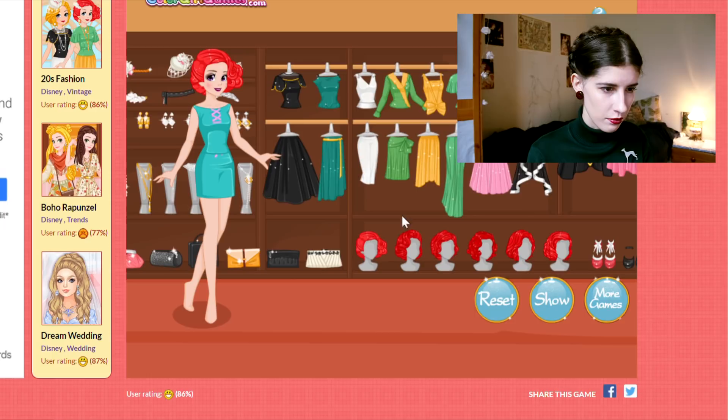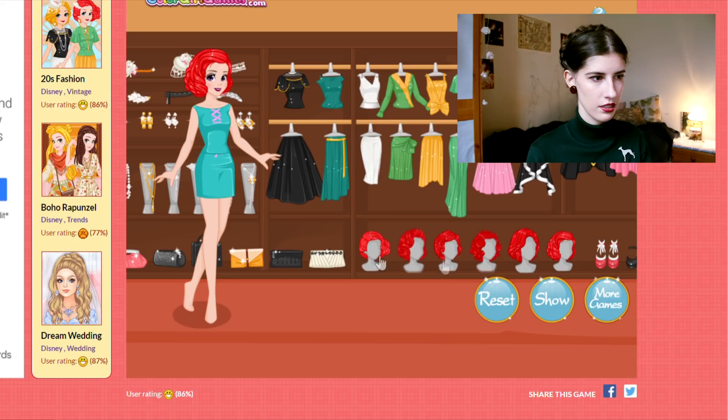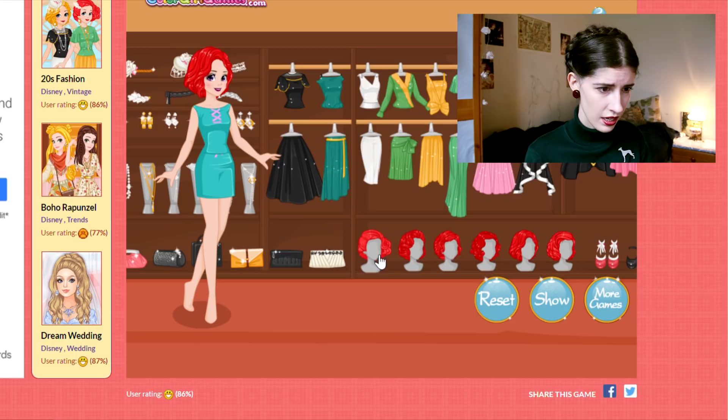Why does Ariel have better hairstyles to choose from? This one is pretty cool, this one is pretty decent as well, this one is nice — whereas Rapunzel had like three hairstyles. Is it because she has long hair and it's harder to do? Disgusting. I'm just gonna pick the worst one.